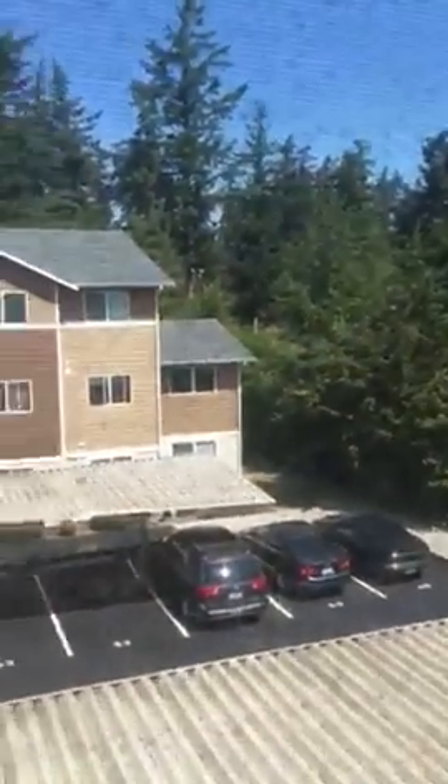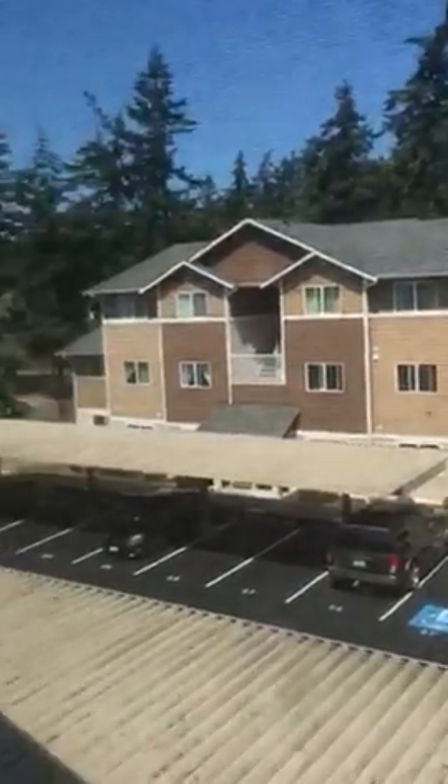And then the two bedrooms. Here is the first one — it has a window which overlooks the back half of the complex, and a decent sized closet.